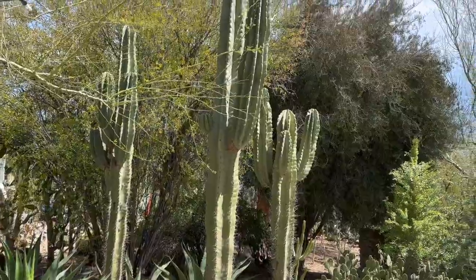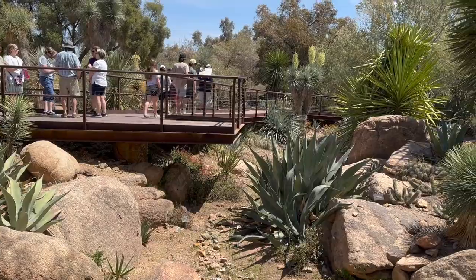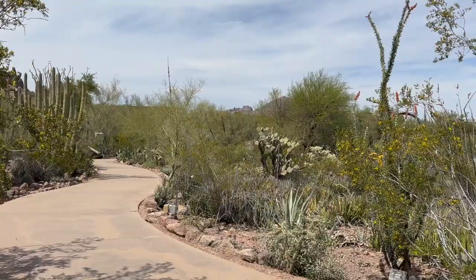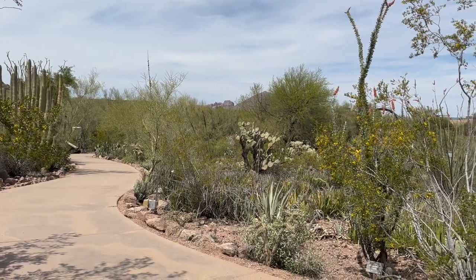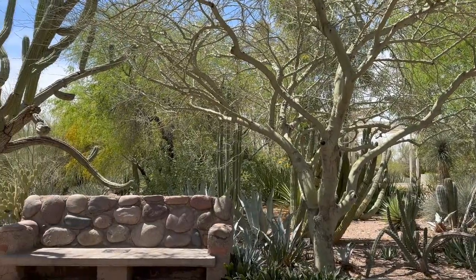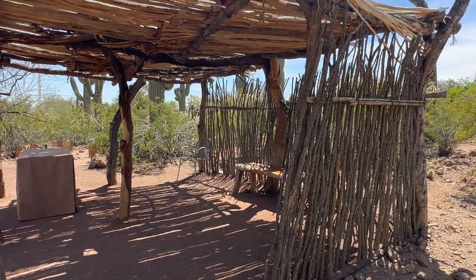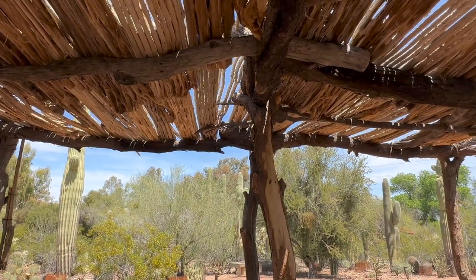They give you a map when you enter, but the paths are pretty easy to navigate even if you don't want to follow along. The paths through the garden are well manicured without much elevation. There are nice settings with benches for you to relax and take in the scenery. They have also installed some interesting shade structures that reflect the Native American history of Arizona.